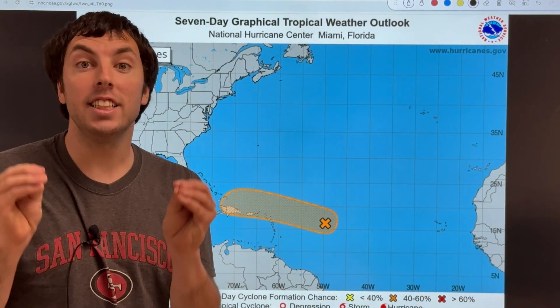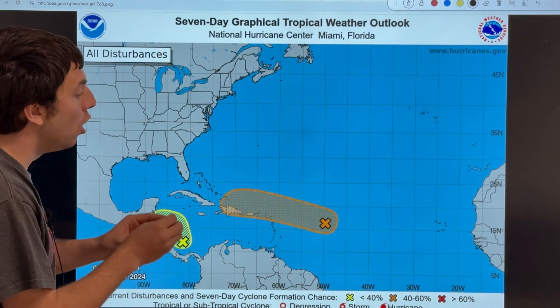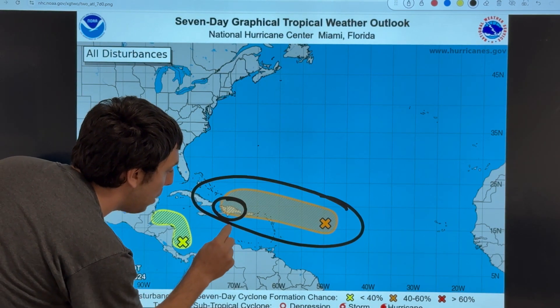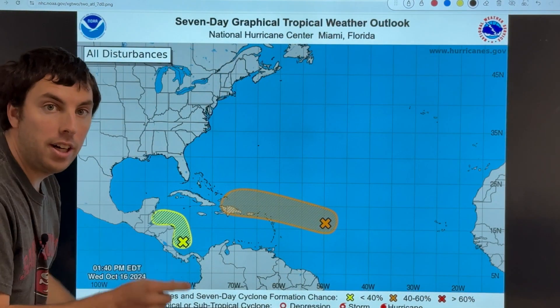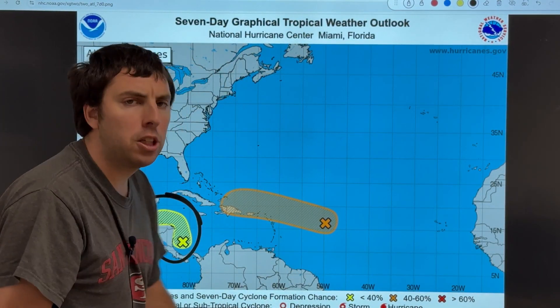Here's a look at the latest seven-day graphical tropical weather outlook from the National Hurricane Center in Miami, Florida. This area that we are still watching has a 40% chance of tropical development in the next five to seven days. If you are in the Dominican Republic, Puerto Rico, or some of these windward islands, you're definitely going to need to watch this one closely. We're also keeping an eye on another area near Belize as well as Honduras, where we have a 10% and 20% chance of tropical development. The tropics remain a little busy out there, but not as busy as they were a week ago.